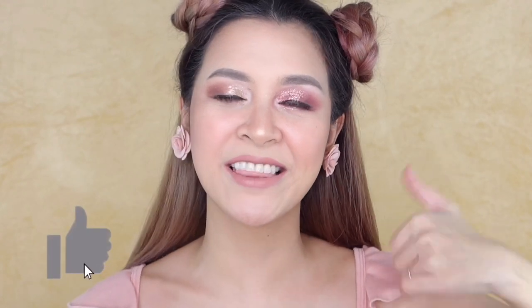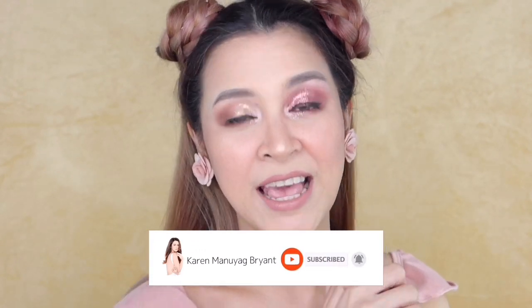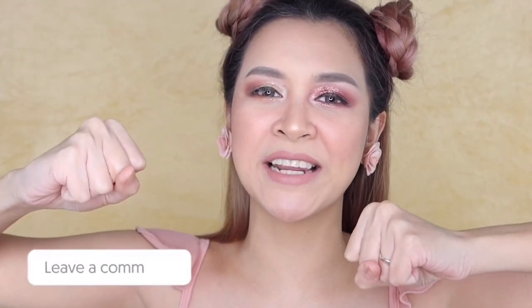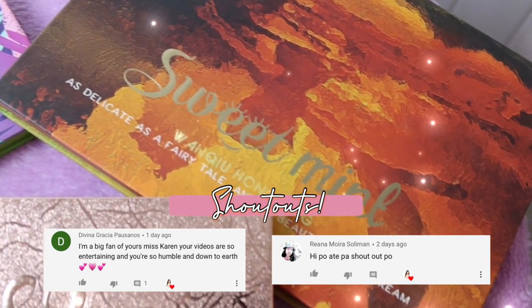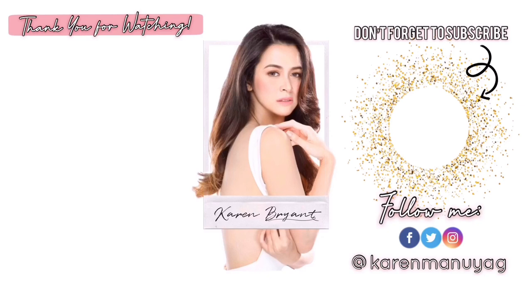And that's it for today's video, guys. Hope you enjoyed watching it. If you liked it, please click that like button. If you haven't subscribed to my channel, please do — click the subscribe button below and the notification bell beside it to see the latest updates on my videos. If you haven't followed me on my socials, please do as well — it's Karen Monoyak on Facebook, Twitter, and Instagram. If you have any comments and suggestions for my future vlogs, please comment down below — I'll be reading them. Stay safe, guys. Be happy. I'll see you guys on the next video. Bye!